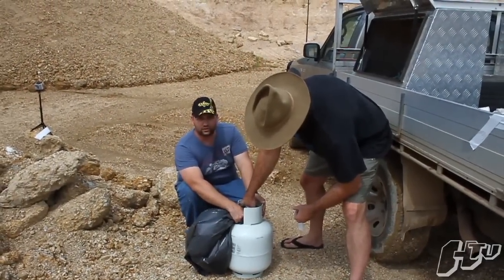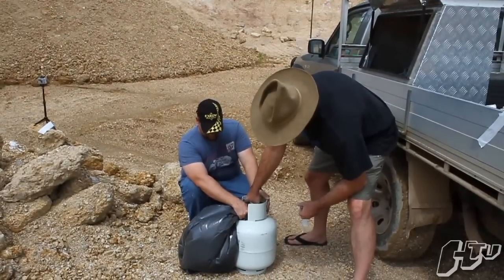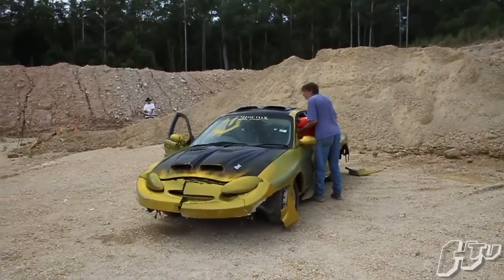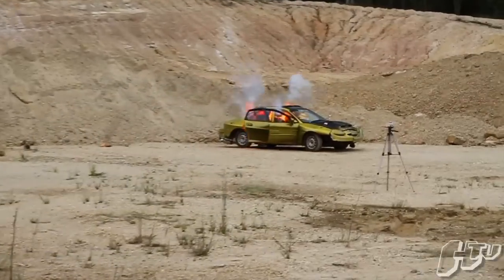What could go wrong? What could go wrong? Whoa! Whoa.